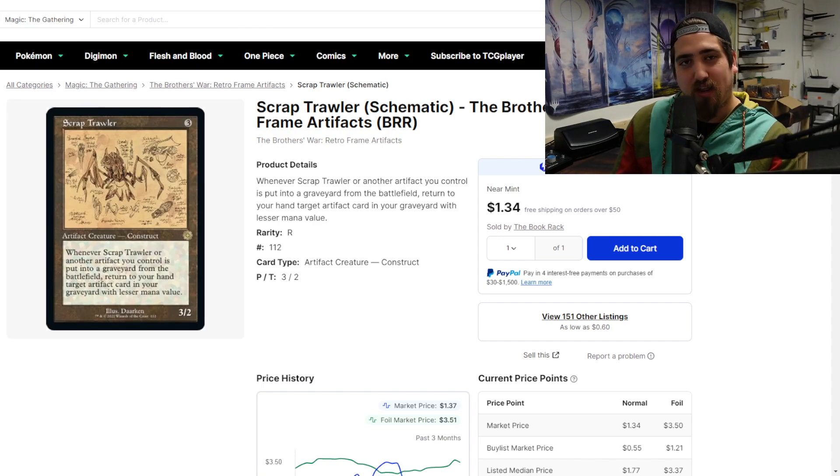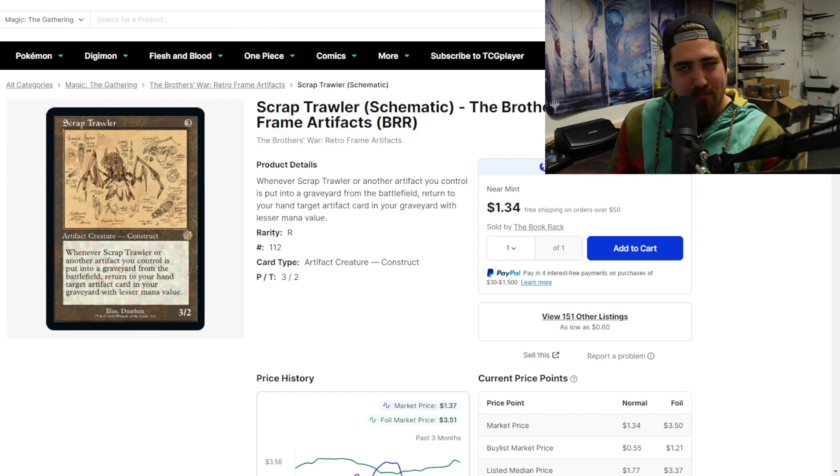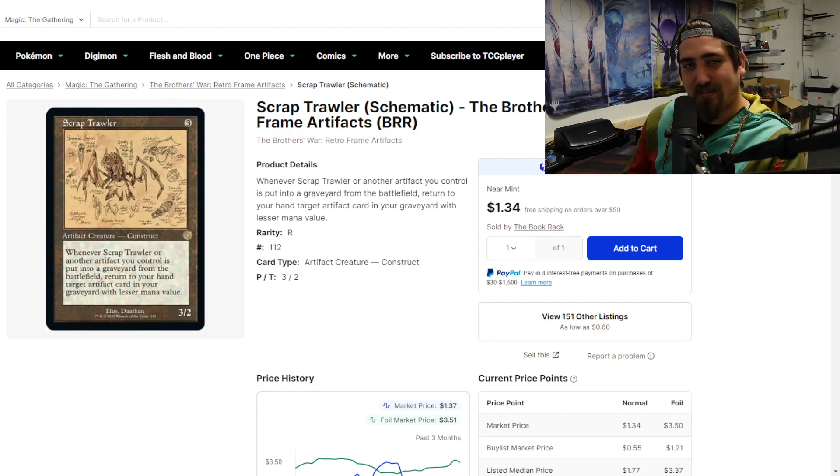I think as people get frustrated with the collector versus investor versus player dichotomy, a lot of people have said — and I've agreed — that doing a serialized card with a reserved list artwork is a really, really good idea for Magic: The Gathering. It gives collectors and investors confidence in something that won't be reprinted, that will be unique and special. But it also gives players the ability to have cards reprinted and values come down — it's cheaper to play the game.